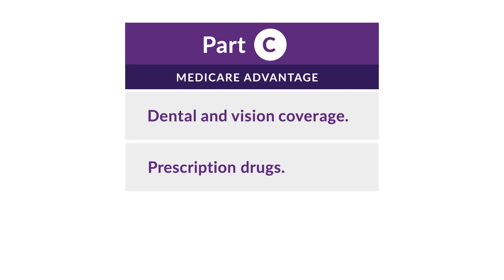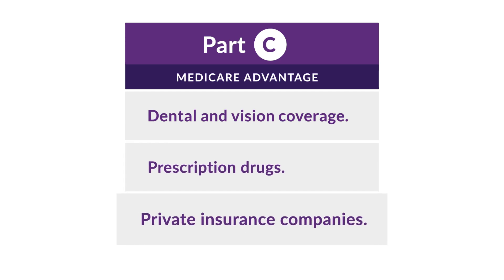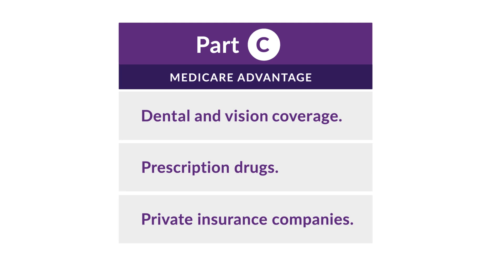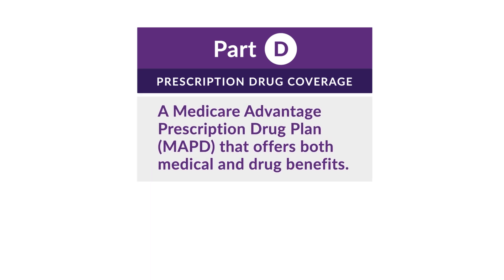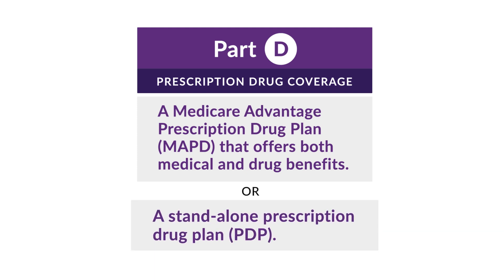Part C is also known as Medicare Advantage, and it may include enhanced benefits like dental and vision coverage. Some plans include prescription drug coverage and are provided by private insurance companies. We'll get into more detail on Part C later in the presentation. Part D includes prescription drug plans offered by private companies to cover both generic and brand medications. Part D can be part of a Medicare Advantage plan, or can be a standalone prescription drug plan.